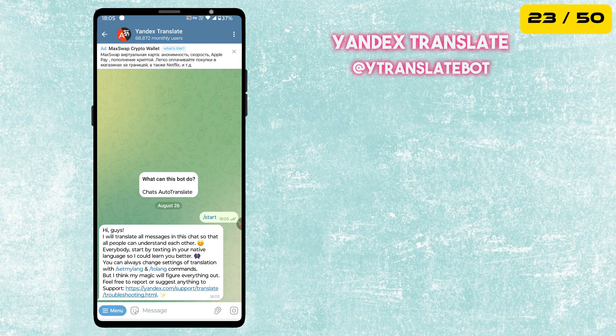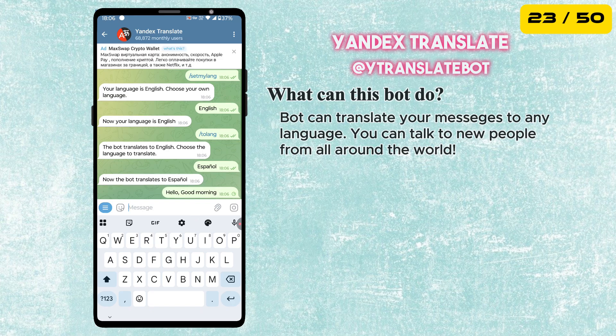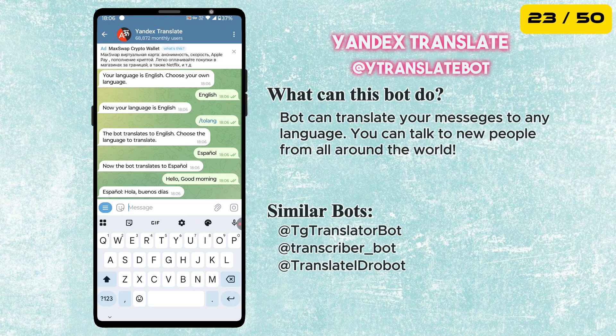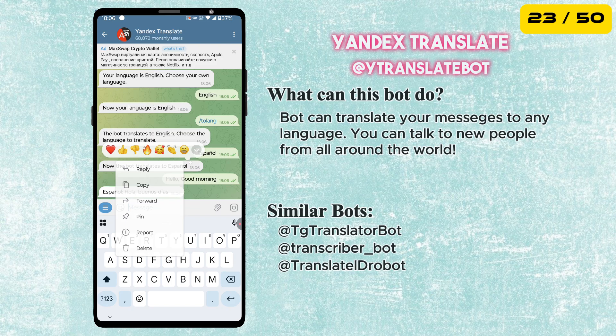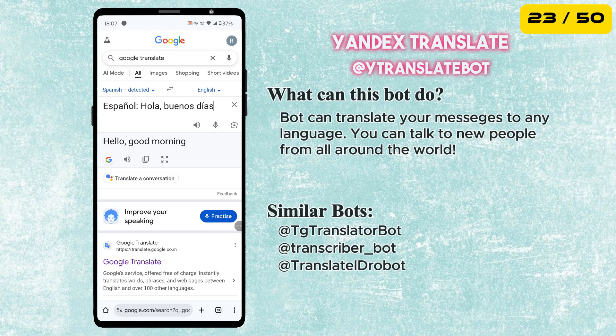The next bot is called Yandex Translate. The bot will translate all messages in the chat. You just send it the text, and it gives you a quick and accurate translation back, making it a must-have for anyone with international contacts.